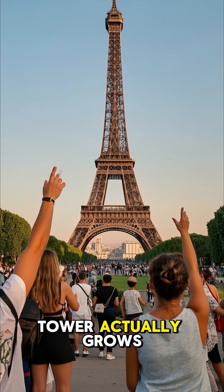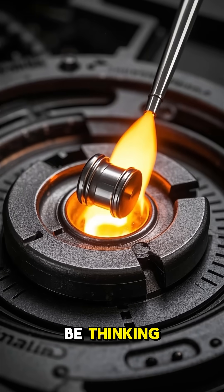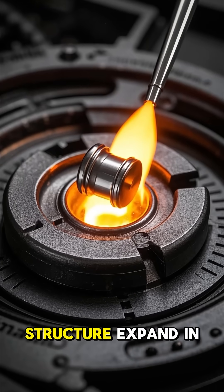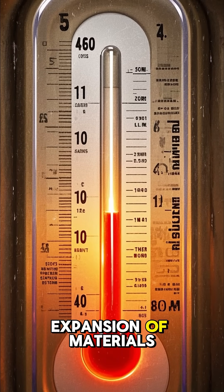Did you know that the Eiffel Tower actually grows taller in the summer? You might be thinking, how the hell does a metal structure expand in hot weather? Well, it's all about the thermal expansion of materials.